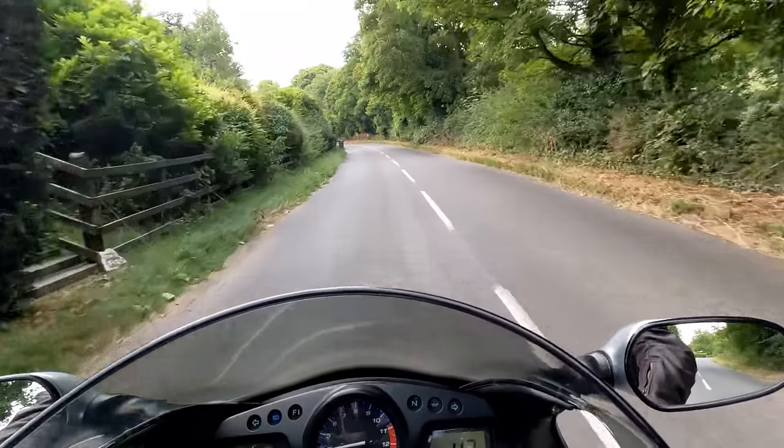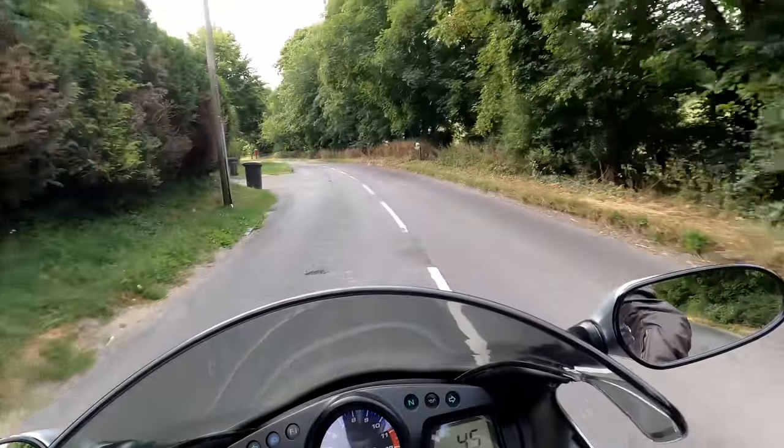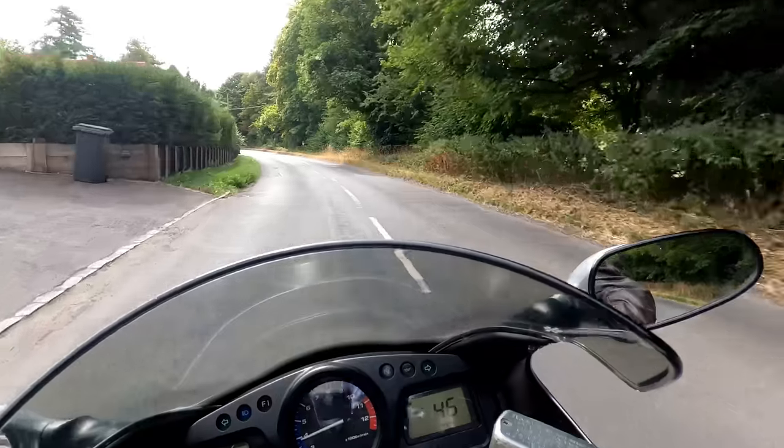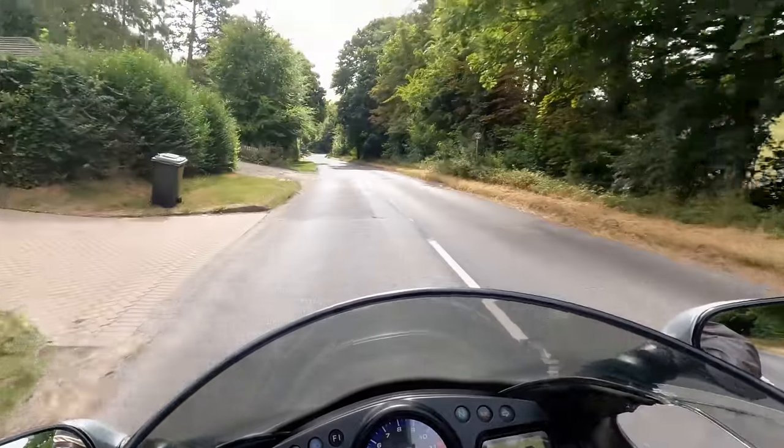And this is the view of the cockpit when we haven't got a great camera pointing at me. Sorry about that — I didn't realise quite how much that camera intruded on your view. I hope it didn't spoil your enjoyment too much.